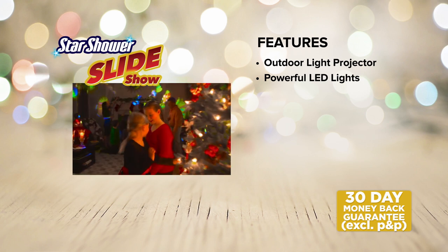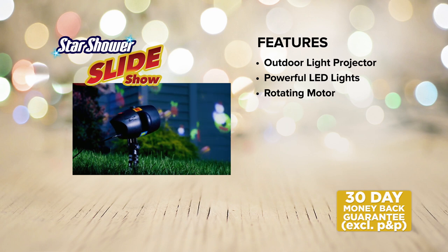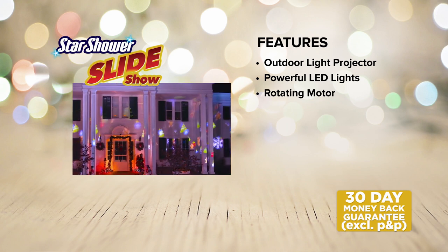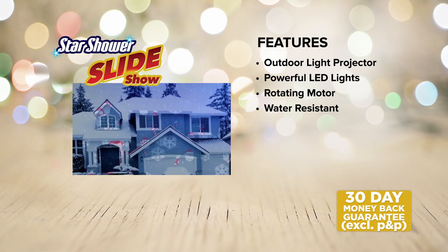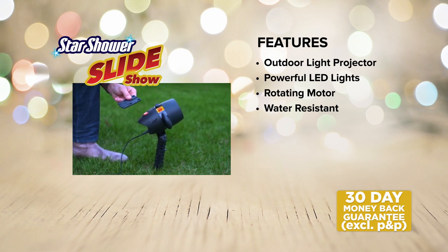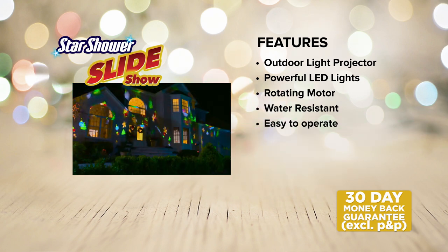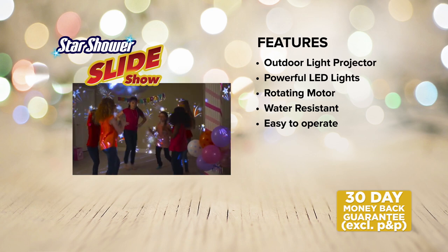Its powerful LED lights and colourful fun-filled slides will decorate your home with ease for any celebration — Christmas, birthdays and more. The motion effect motor rotates the images at the speed you choose, giving you total control. It's water resistant too, meaning you can keep your Starshower Slideshow outside in virtually all kinds of weather. It's simple to install and easy to operate, and you can use it indoors or out, making it perfect for birthday parties, sleepovers and more.